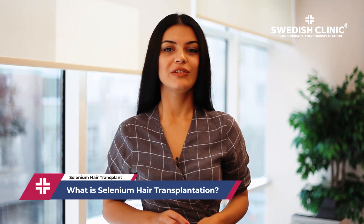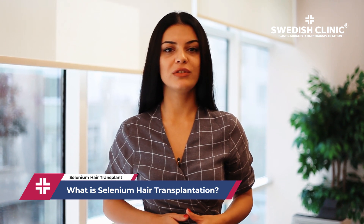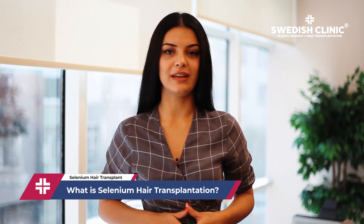Welcome to Swedish Clinique's YouTube channel. Hair follicles transplanted with selenium hold on to the head more strongly and hair locks become denser.